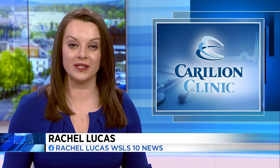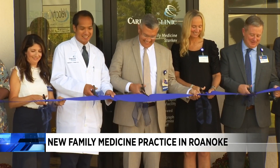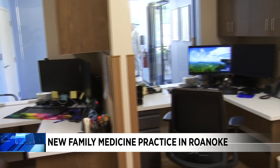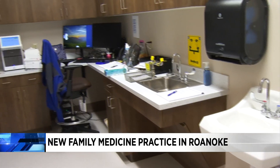Carillion Clinic is expanding access to primary care with a new facility in Roanoke. Today marks the official ribbon cutting for the family medicine practice on Electric Road. The Starkey location is next to Carillion's Velocity Care, offering shared services staffed by three providers.